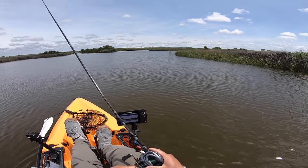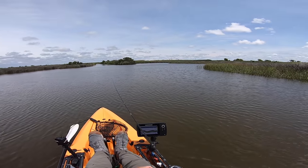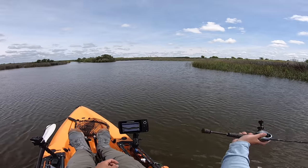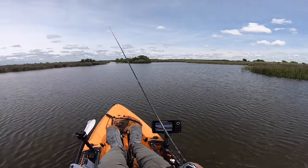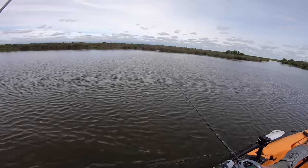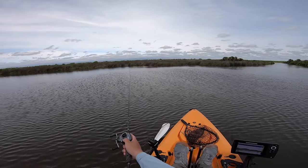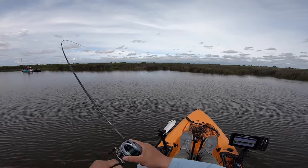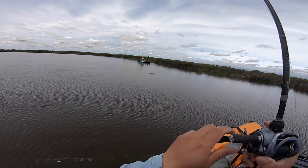There's a nice deep hole here at about six feet — I'd expect some trout. Right now we're in a slack tide so fishing has been kind of slow. We just have to get lucky, throw it in their face and hope they want to eat. Come on redfish — and there we go, got him! That's a red!